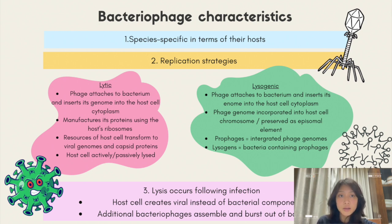During a lytic replication cycle, a phage attaches to a vulnerable host bacterium, inserts its genome into the host cell's cytoplasm, and manufactures its proteins using the host ribosomes. The resources of the host cell are then quickly transformed to viral genomes and capsid proteins, which assemble into many copies of the original phage. The host cell is either actively or passively lysed as it dies, allowing the new bacteriophages to infect another host cell.